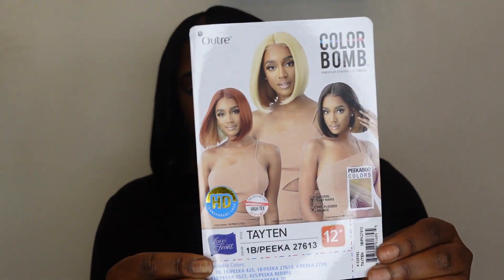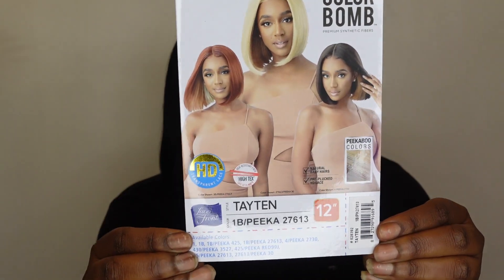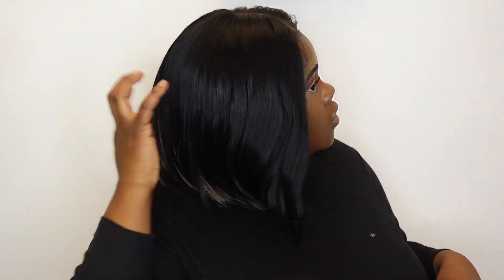This is a short bob wig and it is very cute. I was very excited for this one to come out and this is how it looks. It just has a peekaboo blonde in the back and it's black.